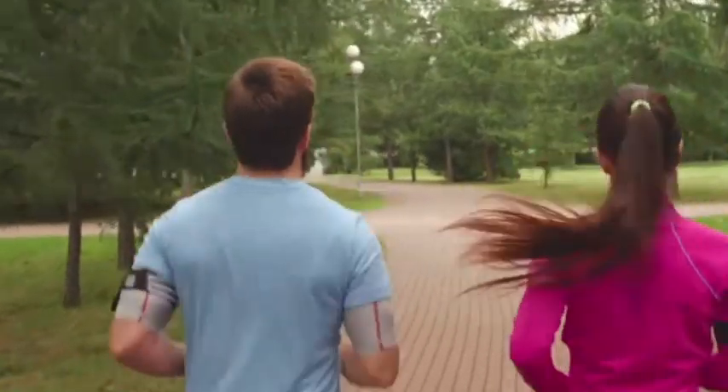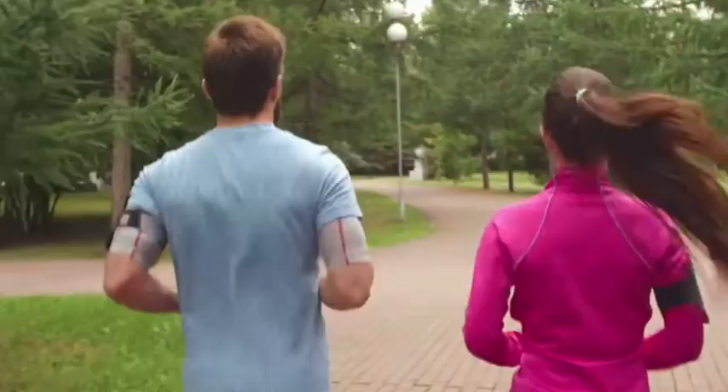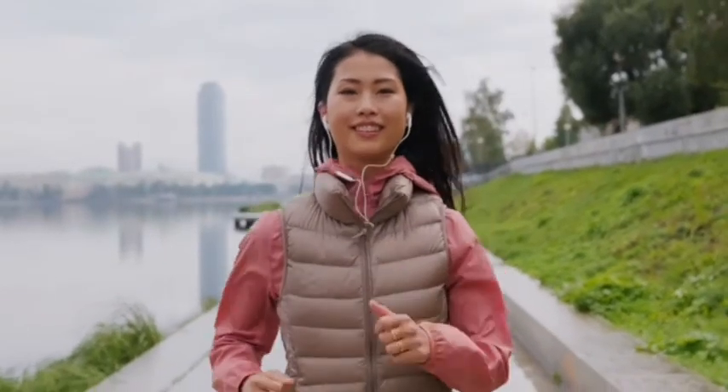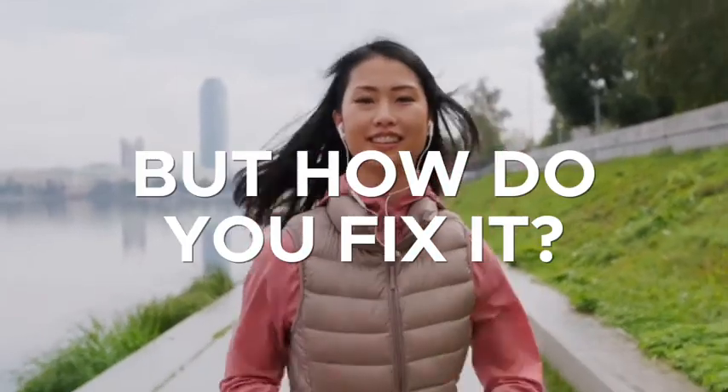The third thing that can make you faster isn't so much something we've been told as something we haven't been told. Run coaches have often said not to bounce up and down much while you're running, but they never said how to fix it if you are bouncing up and down.